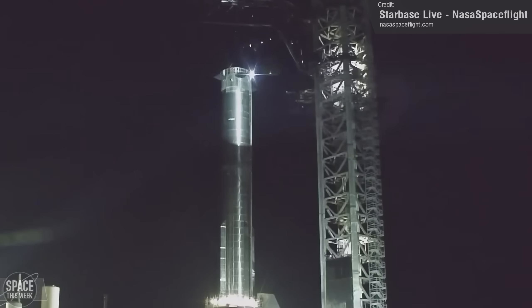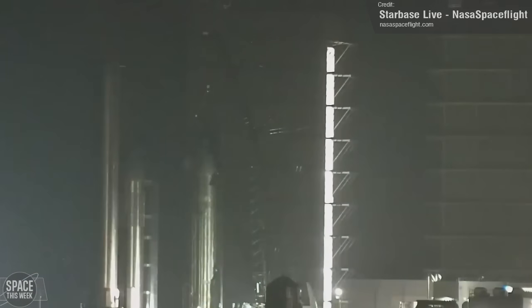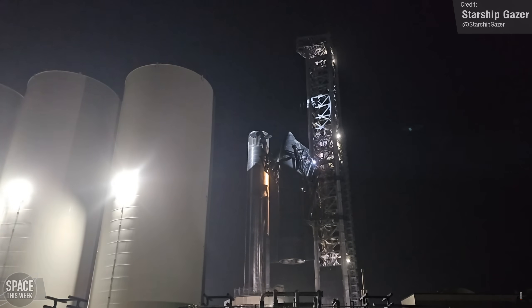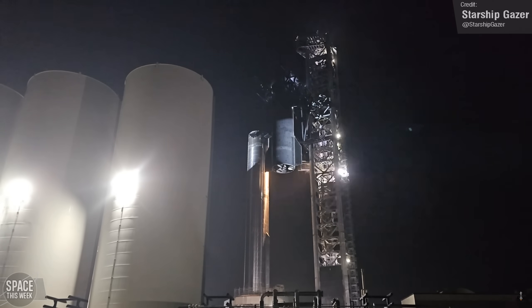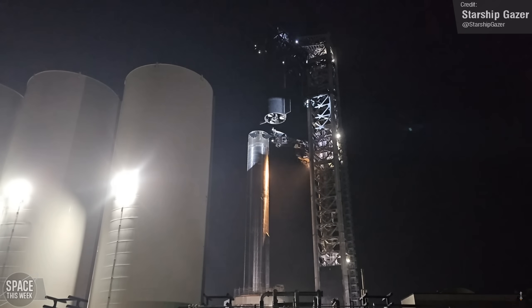If mounting of the Super Heavy for Flight 3 wasn't exciting enough, things started looking like a full stack was imminent, as Ship 28 was lifted onto a transport stand in the Rocket Garden, and it then made its way down to the launch pad, where Starship Gazer was at the scene, capturing the lifting of the Starship over the course of several hours, after which it was stacked onto Booster 10, hopefully for one of the last times before launch.